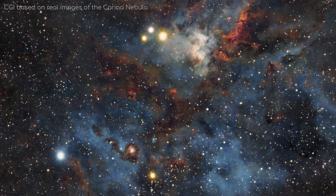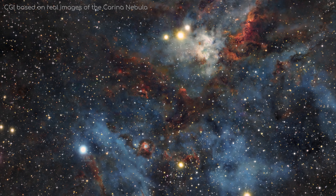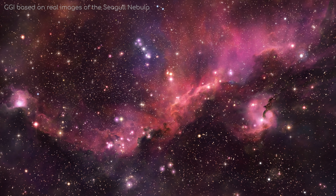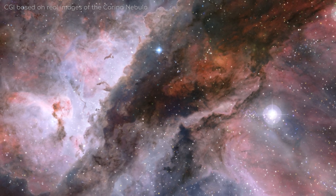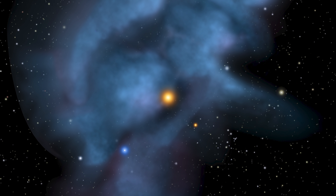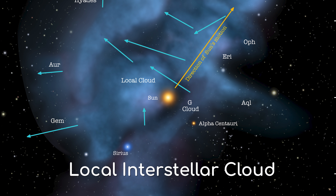Have you ever wondered what it would be like for our solar system to reside in a nebula like this one? Glorious colours, with huge structures stretching across the sky — it must be a pretty cool sight. Well, depending on how you define what a nebula is, it may surprise you to find out that we are actually inside of one, called the Local Interstellar Cloud.